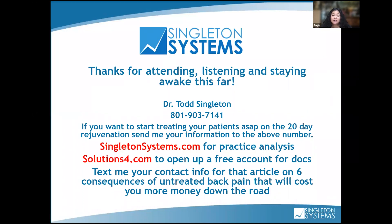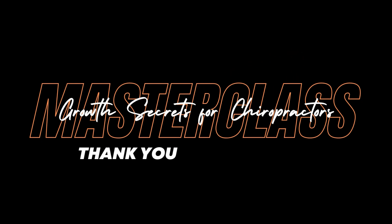Thank you so much, Dr. Singleton, for the presentation. If anybody has any questions, please post in the group or drop a comment below. Dr. Singleton, I hope you have a great rest of your day — and everybody, see you next Wednesday. Thank you, take care.